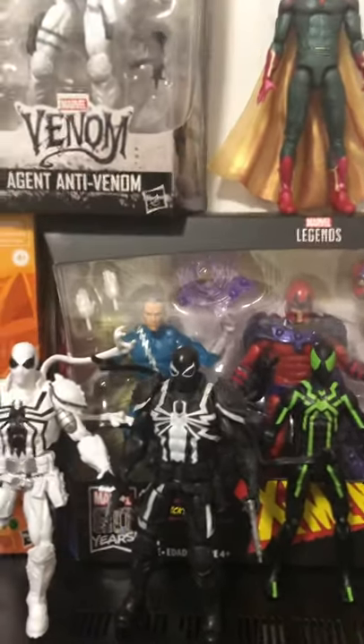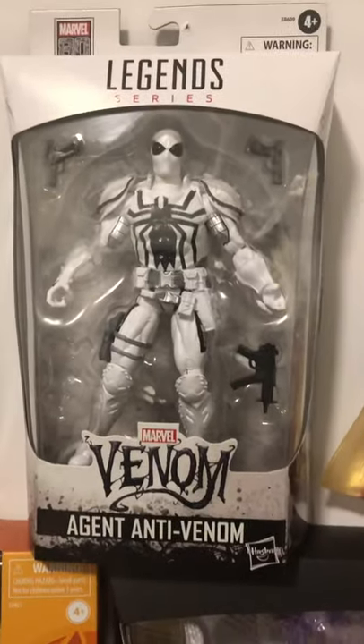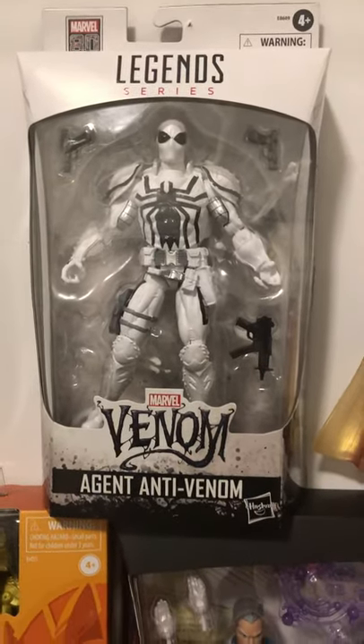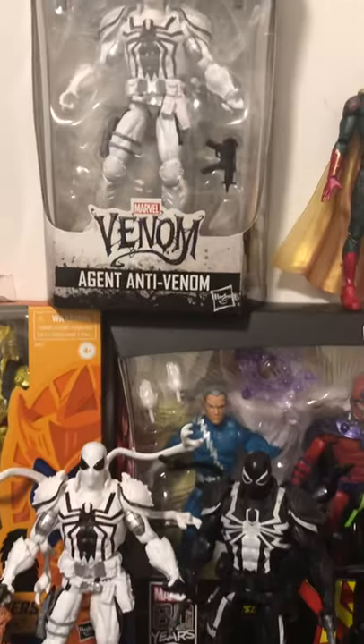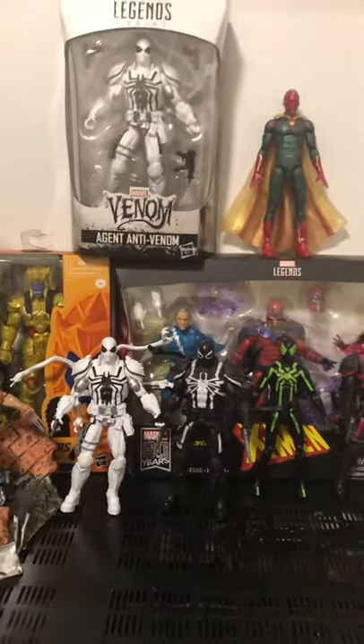Remember guys, if I get 100 subscribers, I'll give this bad boy away. Trying to make my YouTube channel grow. I'll do more giveaways later on in the future. But stay tuned to my channel. Until next time guys, peace.